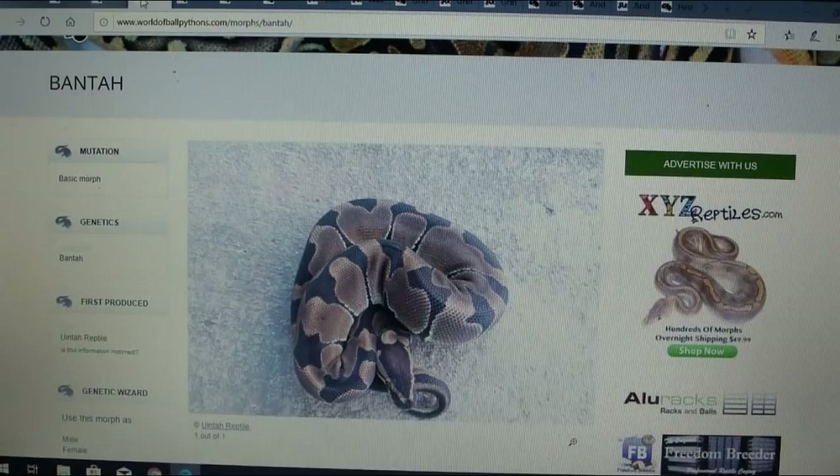Here is the banta, and this one is actually listed as a dominant gene, which is interesting. In the ball python genetics world when we say dominant, there's really no super form associated with it. It almost looks like an enchi, and this one is definitely not on MorphMarket either.